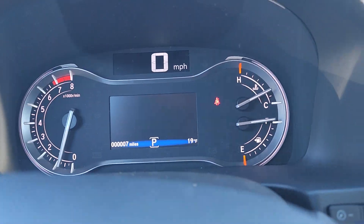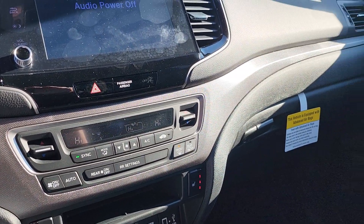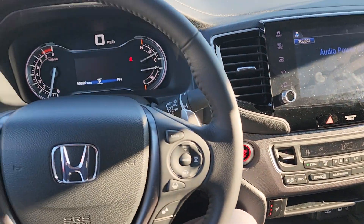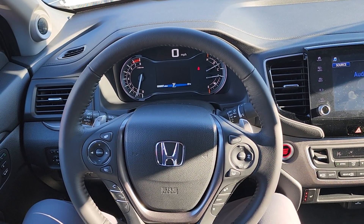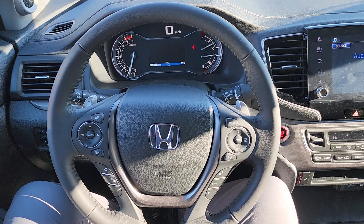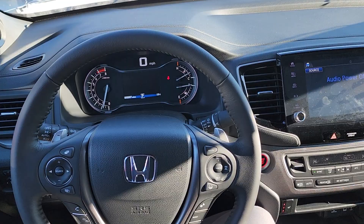This one only has seven miles, so no one's even taken it out for a test drive yet. If you'd like to be the first, my name is Jeff Rutherland. My phone number is 630-212-7442. I'm very well versed in Ridgelines and I've been doing this for a long time. So give me a call at 630-212-7442. Thank you so much for watching, and hopefully we see you soon.